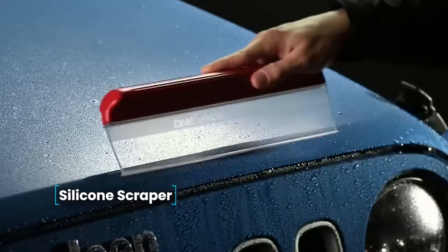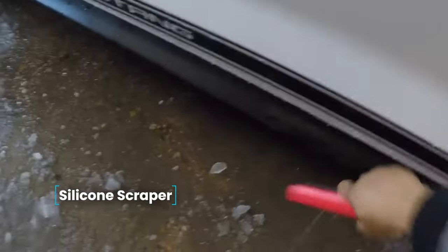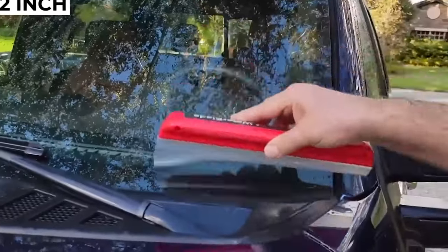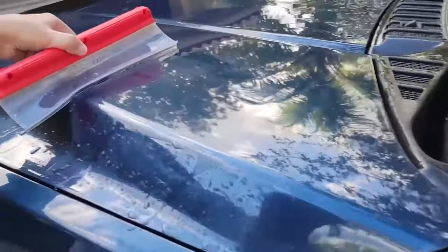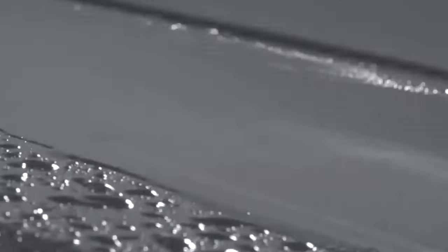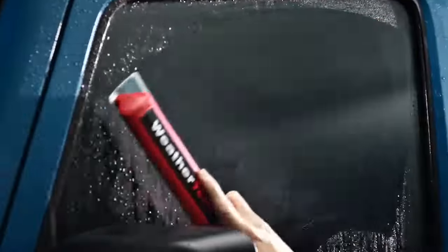Silicone Scraper — a soft silicone squeegee designed for water runoff, suitable for windows and bodywork due to its gentle nature that avoids surface scratches. It serves as an excellent alternative to rags and suede for removing water after washing. The squeegee is 12 inches in length, and its durable plastic handle is black. Silicone remains unaffected by freezing temperatures and maintains elasticity in the heat.